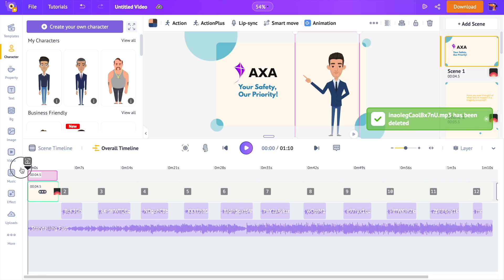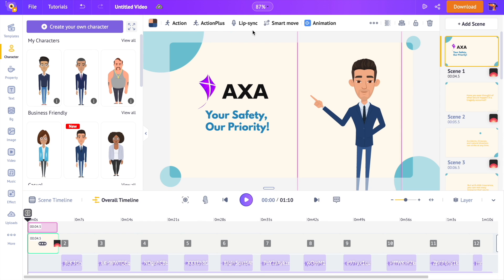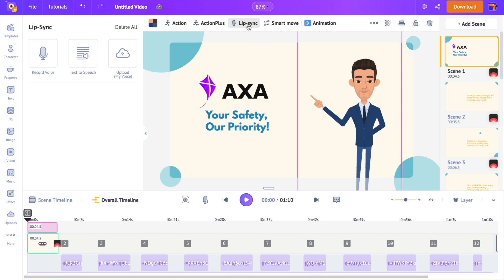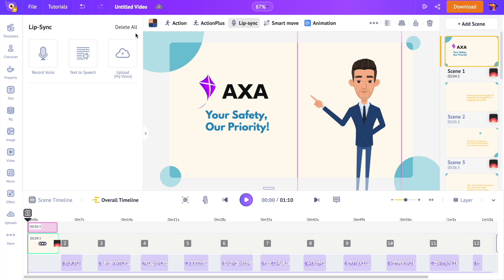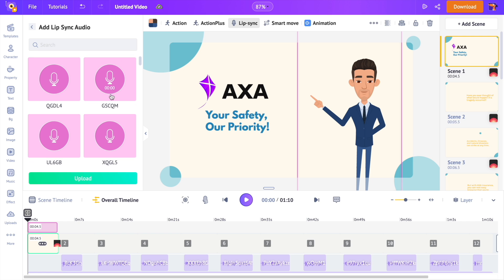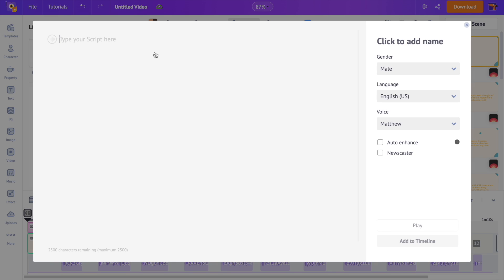To add the voiceover track, first select the character, then among the options at the top select the lip sync option. You will have three different ways to add voiceovers: the first option lets you directly record and add your own voice; the last one is the upload voiceover option if you already have an audio file; and the second option is the text-to-speech option. Once you click on it, a pop-up appears — type in the voiceover you need as text, then select the gender of the voiceover.